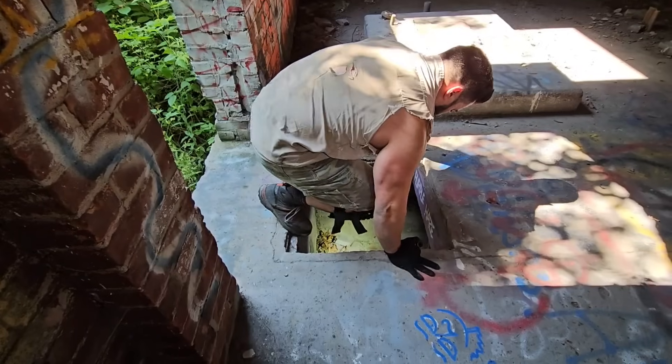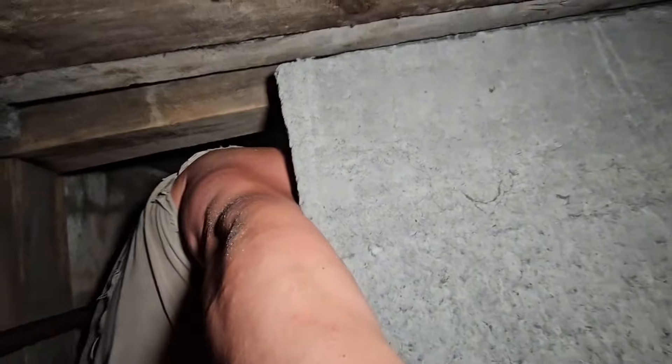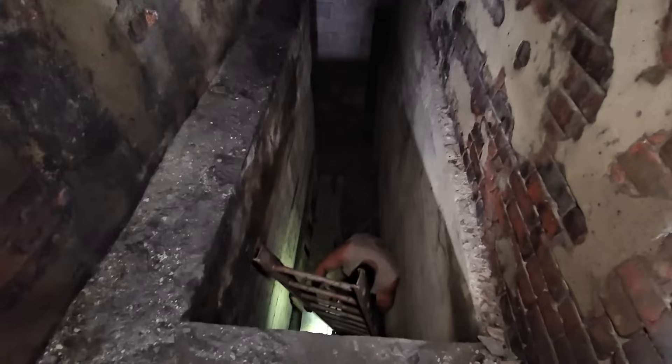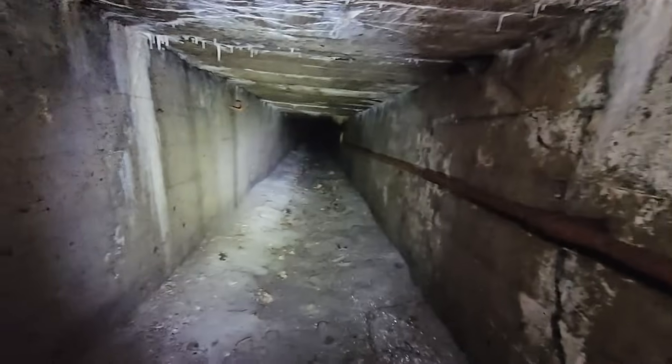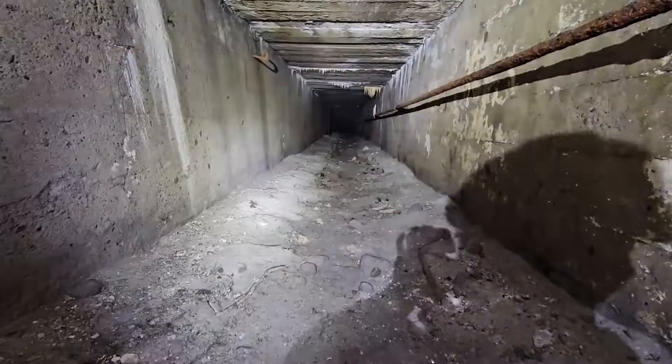There's a hole. You're barely fit — literally. But I am. You're in. Creepy little passageway. Wow. What in the world did we just find, brother? A tunnel into the depths, that's what.